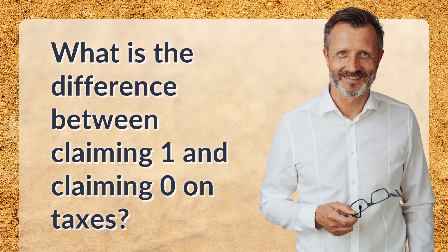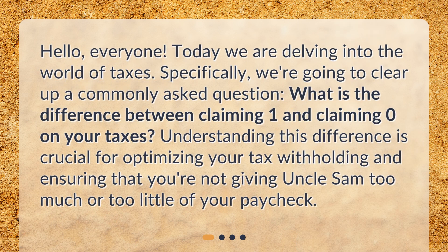What is the difference between claiming one and claiming zero on taxes? Hello, everyone. Today we are delving into the world of taxes. Specifically, we're going to clear up a commonly asked question: what is the difference between claiming one and claiming zero on your taxes? Understanding this difference is crucial for optimizing your tax withholding and ensuring that you're not giving Uncle Sam too much or too little of your paycheck.